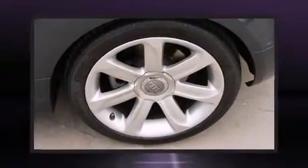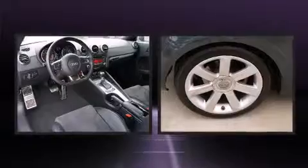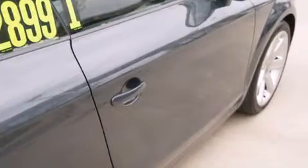Audi ensures the safety and security of its passengers with equipment such as dual front impact airbags, knee airbags, traction control, anti-whiplash front head restraint, a security system, and four-wheel disc brakes with ABS.